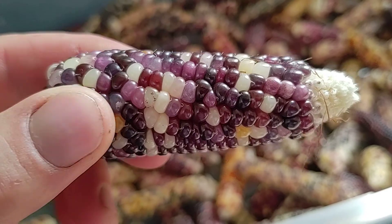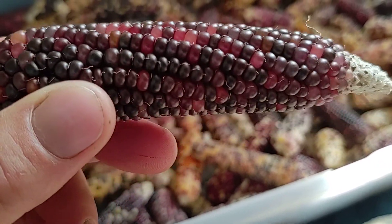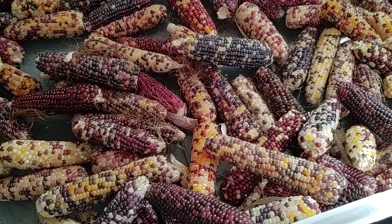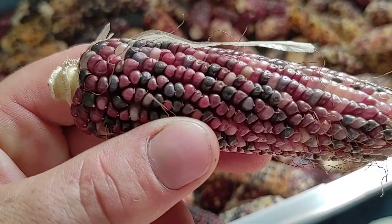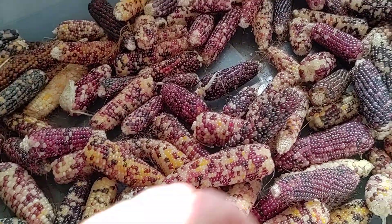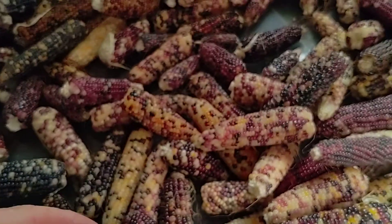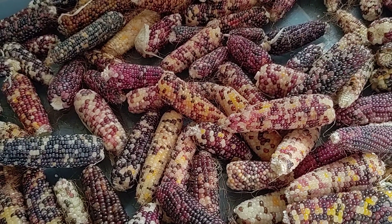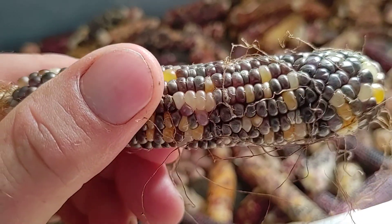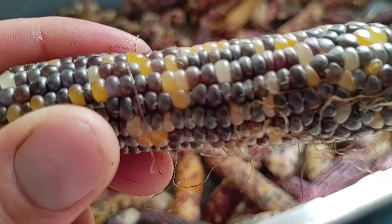I grew it more for the beauty. Harvested it a little bit early, I think. But I'll probably get a couple mason jars of corn kernels out of this. I'll get a little bit of lime — nixtamalization. You've got to cure it properly, unless you want to pop it like popcorn. There are a few different ways to do it. You can also kind of toast it over a fire so that it doesn't quite pop, and then grind it down with a mortar and pestle to make a meal out of it — like a corn meal.